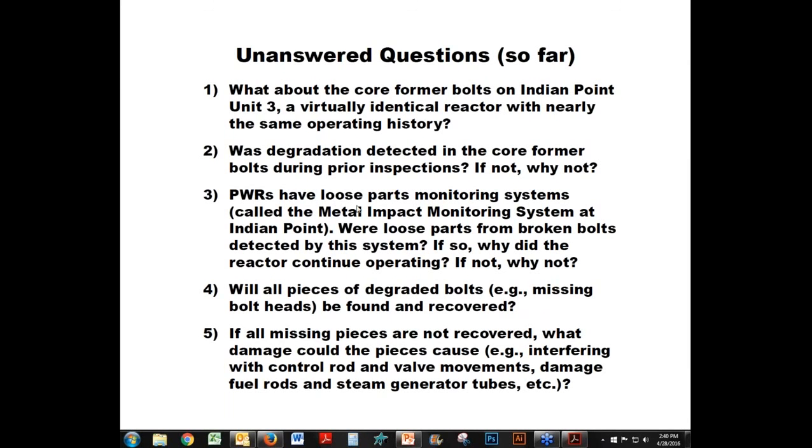The safety studies are done assuming components are in pristine condition, and aging management is supposed to ensure that as degradation occurs, safety margins aren't compromised. If you have degradation to the point that bolt heads are falling off during normal operation, that somewhat undermines the safety analysis showing the plant could survive more forceful stresses. It definitely puts those margins in question when things are failing during normal operation.